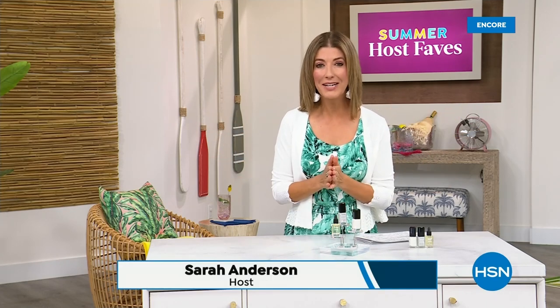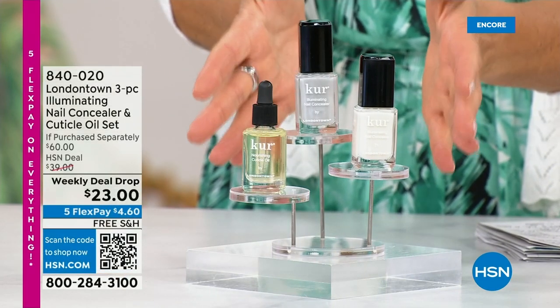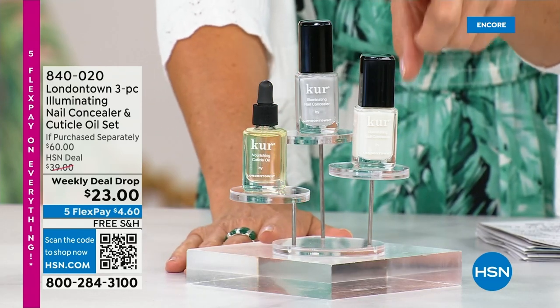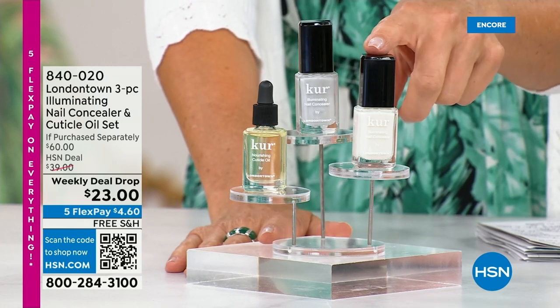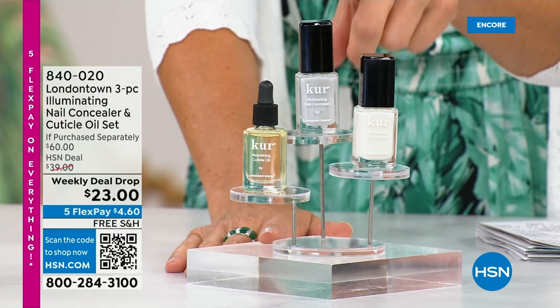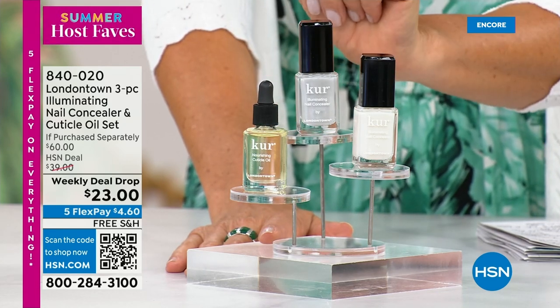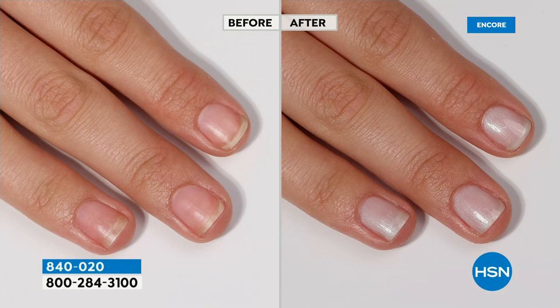Our Summer Host Faves are in full swing. Thank you so much for all your orders on the dress and the FitFlop shoes. Shop online — that's the best way to get to the front of the queue. With summer coming, the last place you want to be is stuck in a nail salon getting a gel mani or acrylic — you don't want anything that damages your nails. Check out our weekly deal drop from London Town: their all-famous nail concealer, which goes for $20 each, plus their world-famous nail cuticle oil. It's not $60 today — it's $23 as long as quantities last.